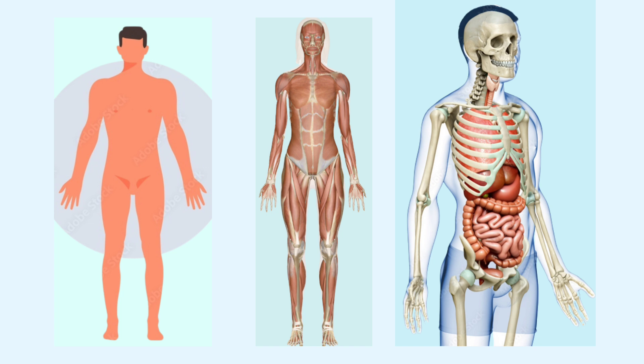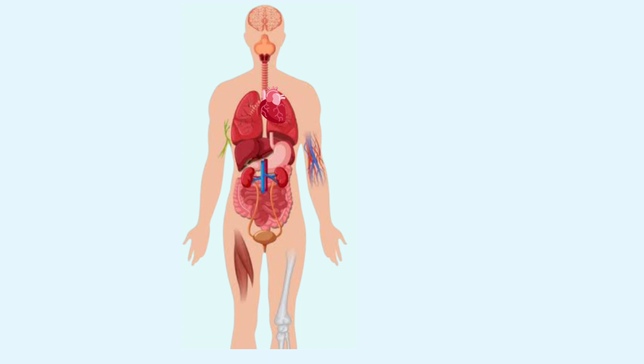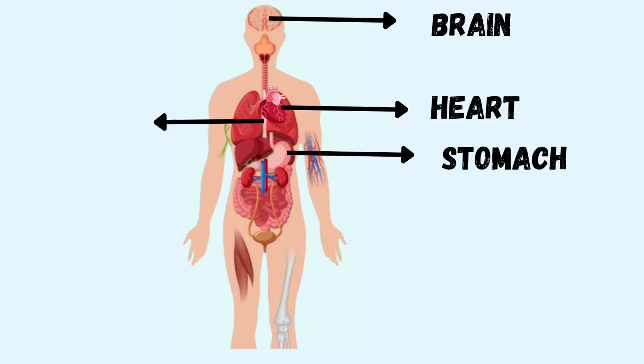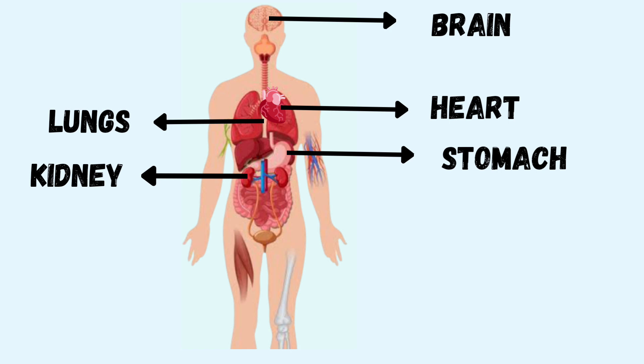Our body contains different organs that perform a specific function in the body. Some important organs of the human body are brain, heart, stomach, lungs, and kidneys. These organs are all part of different body systems. Let's study them one by one.